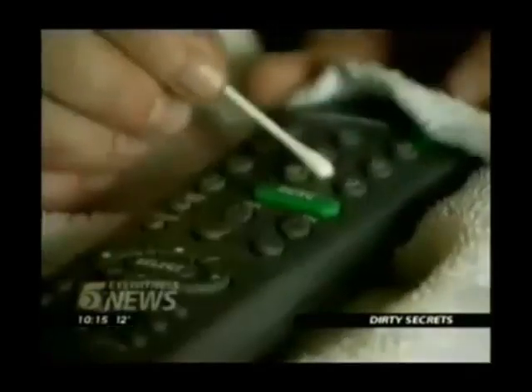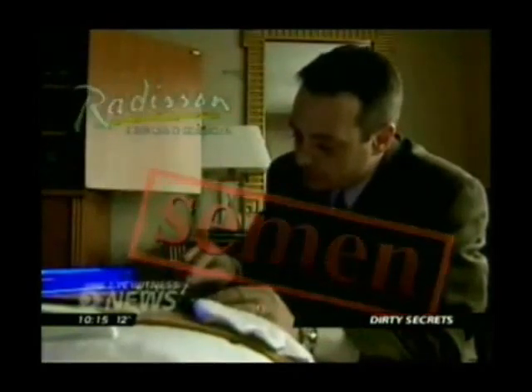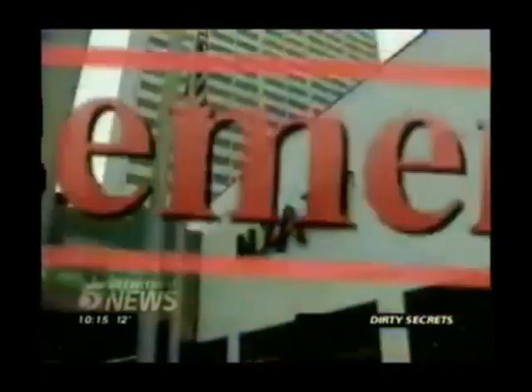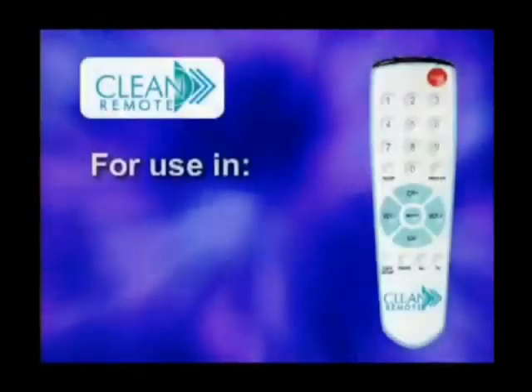At the St. Paul Radisson, the room looked clean but the light showed something on the remote. Following precise procedures, swabs were taken at all locations and sent to a lab. Results from the St. Paul Radisson: traces of semen on the remote. At the Holiday Inn Bloomington, lab tests showed urine. At the Minneapolis Hyatt, semen. The solution: the Clean Remote, whose flat non-porous membrane surface makes it easy to wipe clean and disinfect.